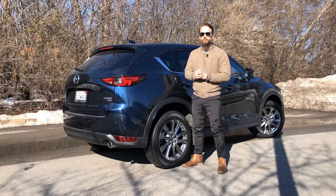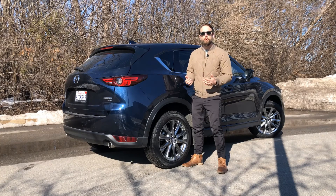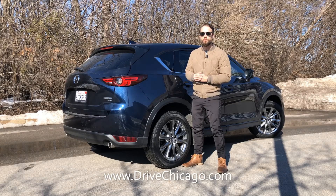That's a wrap on our review of the 2021 Mazda CX-5. This car's been a lot of fun to drive — that turbo really kicks in, and so far this is one of my favorite compact crossovers to drive. For more information on the CX-5, visit DriveChicago.com to read a full review or to find a Mazda dealer near you where you can take one out for a test drive. I'm Jim O'Brill with DriveChicago. Thanks for watching.